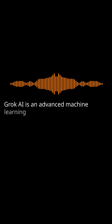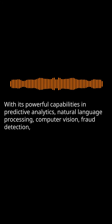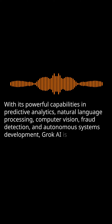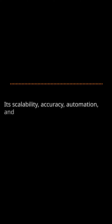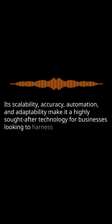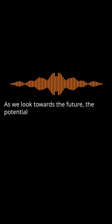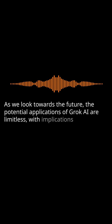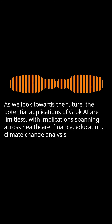Grok AI is an advanced machine learning platform that is revolutionizing the field of artificial intelligence. With its powerful capabilities in predictive analytics, natural language processing, computer vision, fraud detection, and autonomous systems development, Grok AI is transforming various industries. Its scalability, accuracy, automation, and adaptability make it a highly sought-after technology for businesses looking to harness the power of AI for competitive advantage. As we look towards the future, the potential applications of Grok AI are limitless, with implications spanning across healthcare, finance, education, climate change analysis, and beyond.